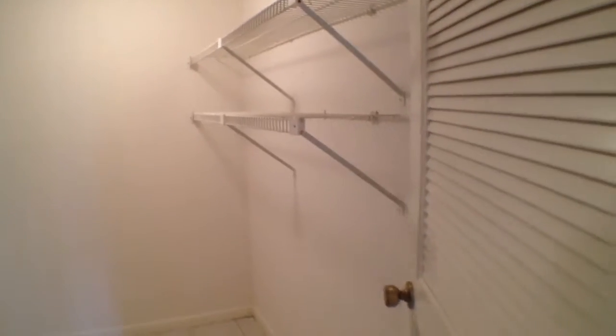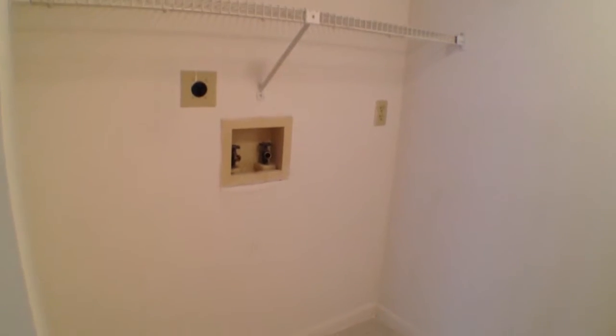Continuing on down the hall, we do have a laundry room here. In this room, we have plenty of shelving, washer and dryer hookups, and it's large enough for a full-size washer and dryer.